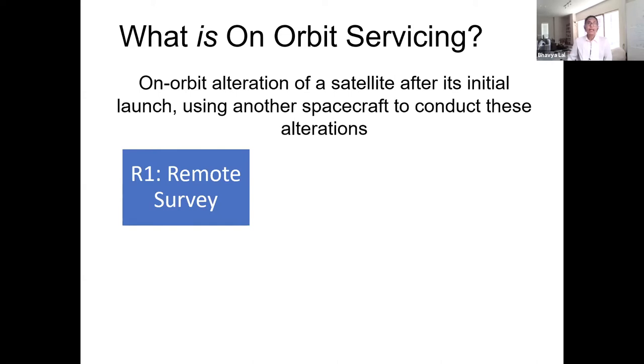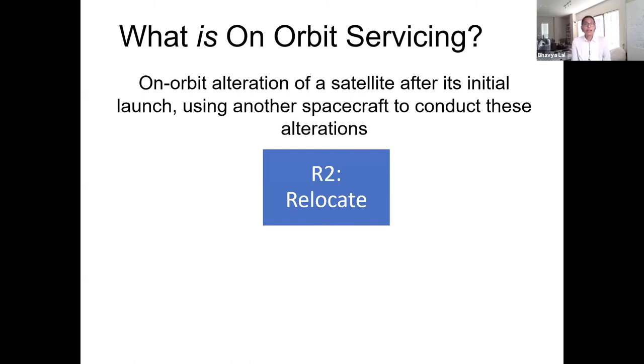Moving on to relocation. Most satellites maintain their orbits precisely by having propulsion systems, launched with an amount of fuel calculated to enable them to maintain orbit throughout their design lifetime. But sometimes things go wrong. Relocation services would allow satellites that are out of fuel or disabled in any way to be moved. Relocation can take many forms: orbit maintenance can extend a satellite's lifetime by holding its position; orbit transfer can save a satellite fuel or provide a more efficient means to change orbits; and you can de-orbit satellites — removing space debris or allowing a satellite to comply with de-orbit regulations.